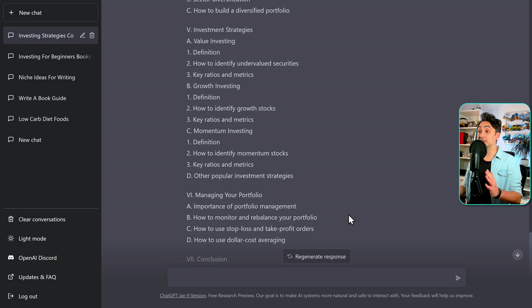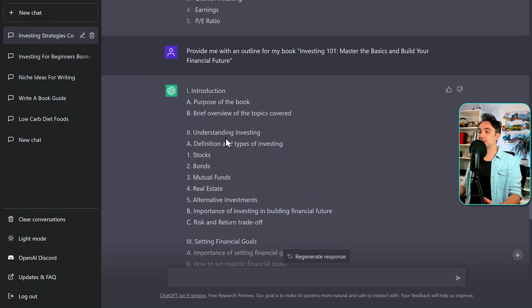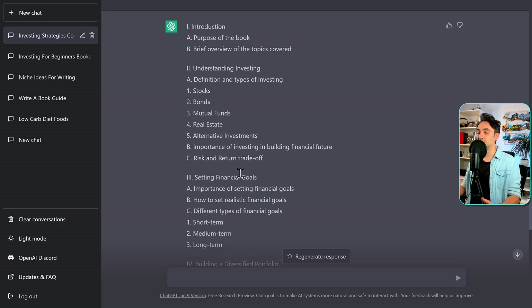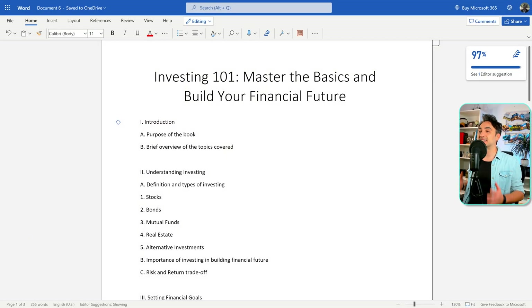Let's see what we have — it's really detailed. It starts with an introduction, then understanding the concept — stocks, bonds, and so on — and setting goals. In just a few seconds, we have an outline, a structure, and a plan for our book. But remember: everything we get from ChatGPT is like suggestions. It's a great starting point, and if you're really taking your book seriously, you have to edit it and add your personal touch.